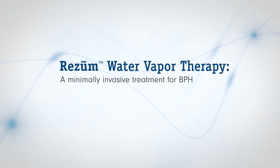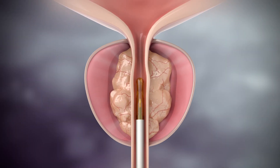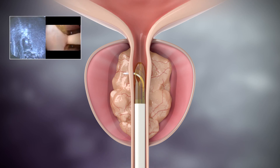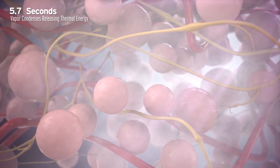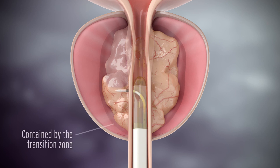ReZoom uses a fundamentally different way of applying thermal energy to treat lower urinary tract symptoms secondary to BPH. Each 9-second treatment uses 0.42 milliliters of radiofrequency heated sterile water vapor, which rapidly and uniformly disperses through the tissue interstices. The condensation of water vapor releases stored thermal energy, and cell membranes are gently denatured, thereby causing immediate cell death.